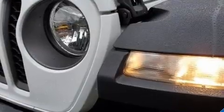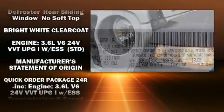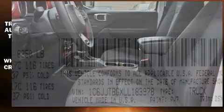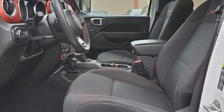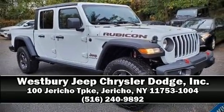Jeep ensures the safety and security of its passengers with dual front impact airbags, front side impact airbags, traction control, a panic alarm, and four-wheel disc brakes with ABS. Brake assist technology provides extra pressure when applying the brakes. Please don't hesitate to give us a call.